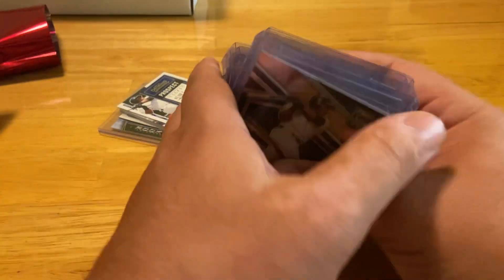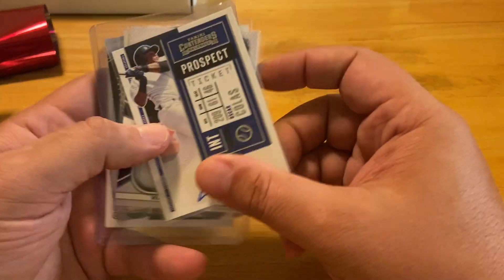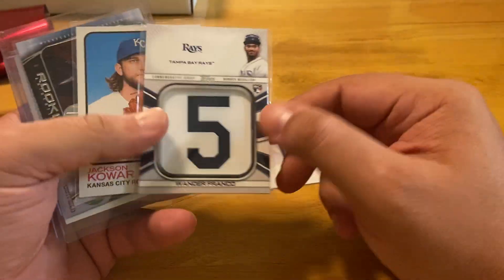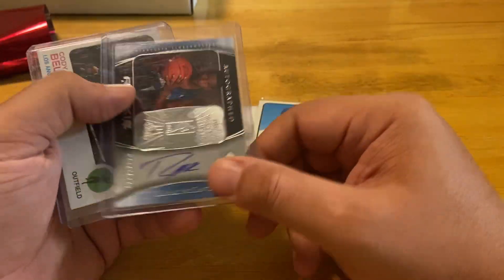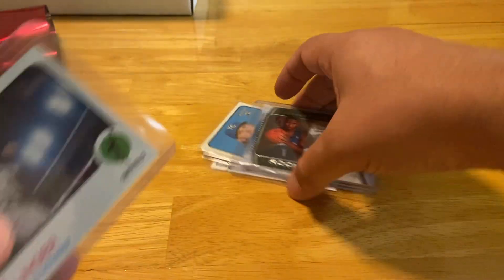He also had a $2 auto box, so I went hunting and found an Oscar Colas auto out of Contenders, the Wander Manufactured Relic — which I didn't have — a Jackson co-signers relic. I'm a Carolina fan, so Rashad McCants Rookie auto. Not too bad.